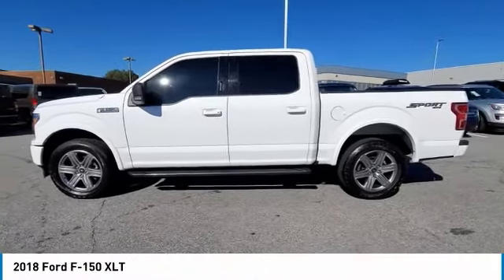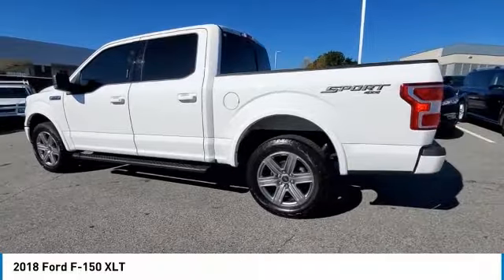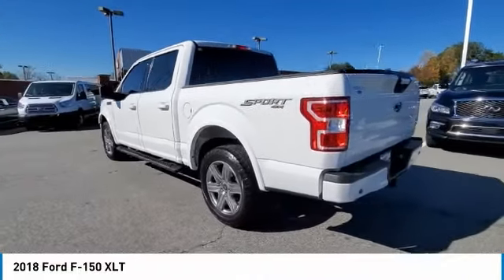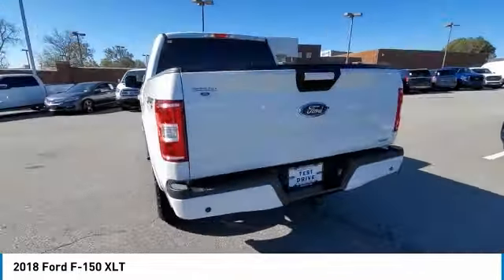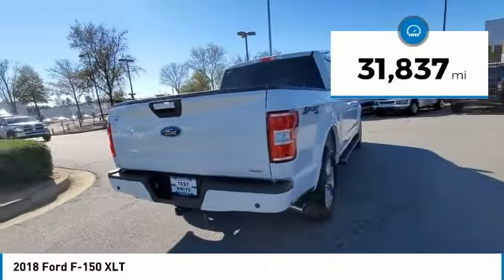Stop by and take a look at the 2018 F-150. A Ford F-150 knows how to handle any situation. It's built to follow orders, no whining. This vehicle has less than 35,000 miles.